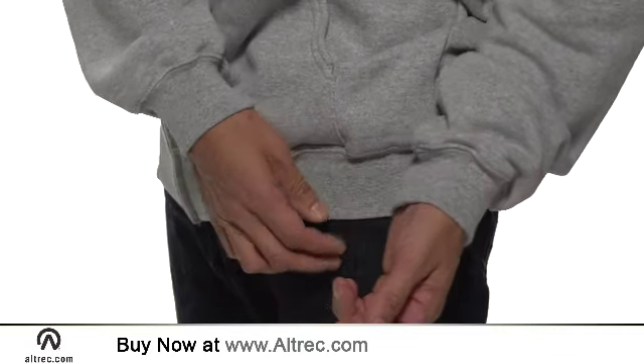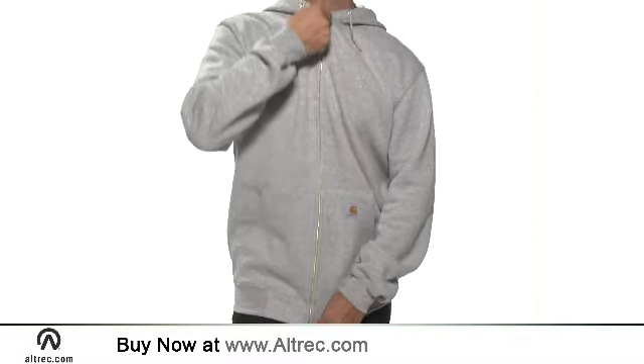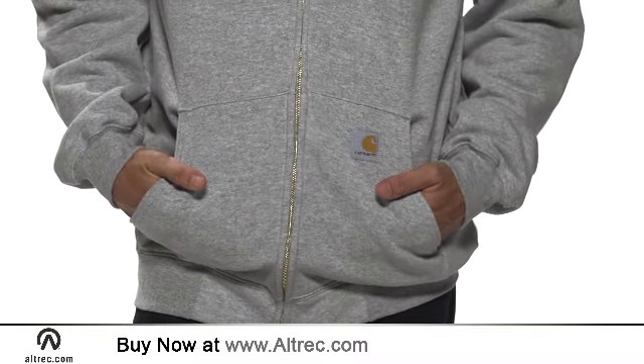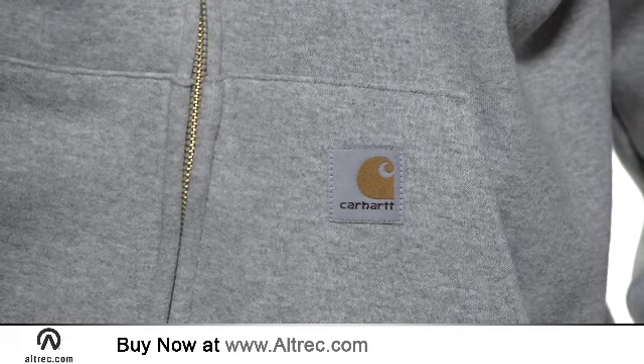The rib-knit cuffs and hem are reinforced with spandex, while the full zip front uses a burly brass zipper with an antique finish. The front hand-warmer pockets are a convenient refuge for your fingers, and the jersey-lined three-piece hood helps add a layer of warmth if needed. Carhartt adds their logo on the front.